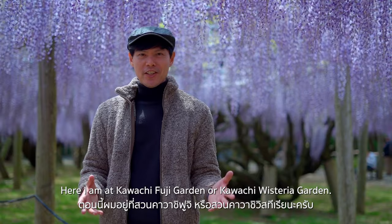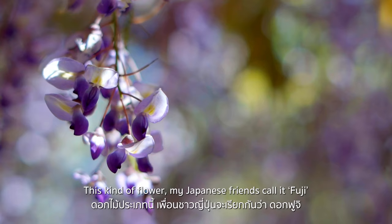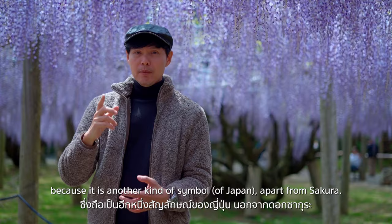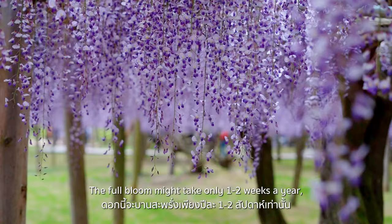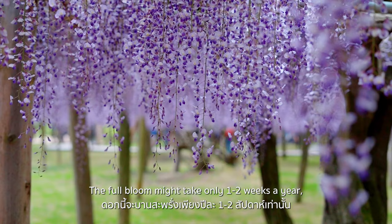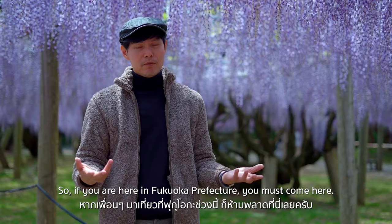Here I am at Kawachi Fuji Garden, or Kawachi Wisteria Garden. This kind of flower my Japanese friends call 'Fuji,' because it is another symbol apart from Sakura. The full bloom may last only one or two weeks a year, from late April until early May. So if you're here in Fukuoka Prefecture, you must come here.